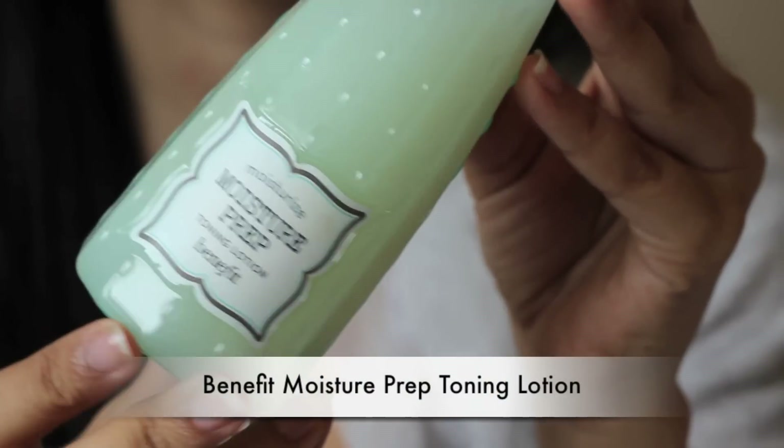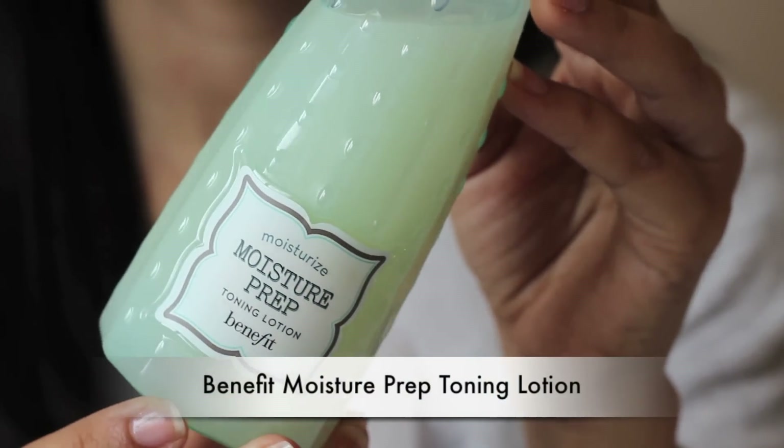There are a couple of other things I wanted to show that I don't use every day but that I enjoy and think are good. The first one is by Benefit — it's their Moisture Prep Toning Lotion. I really like this. I used it more during the summer because it just makes my skin feel fresh. Not so much now that autumn and winter are coming, because I don't need my skin to feel as fresh as I do in summer. I used it a lot during summer and really liked it — it made my skin feel as though it had an extra layer of collagen and elasticity. Really refreshing.